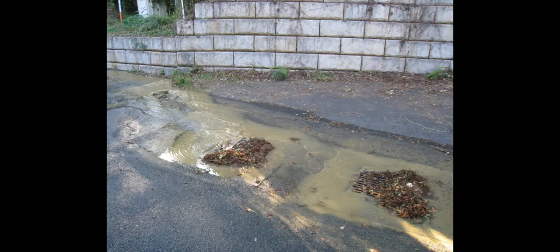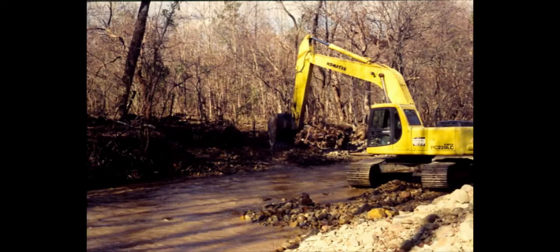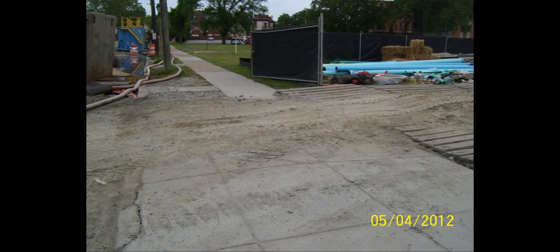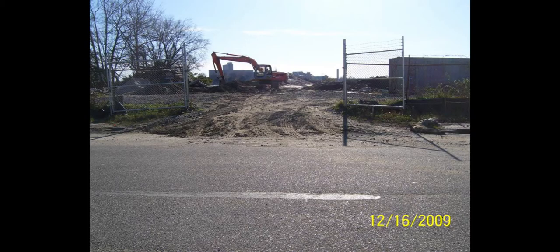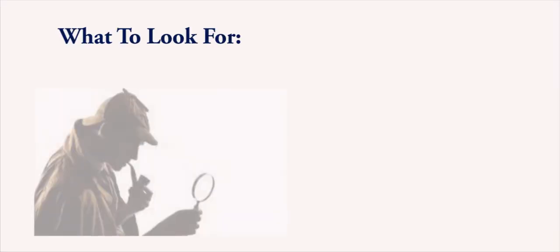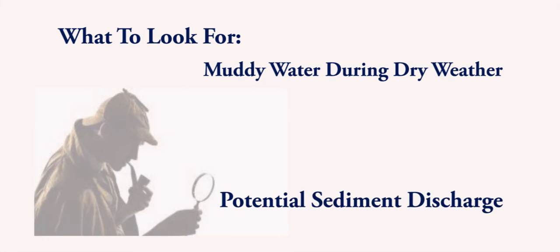Number 4: Sediment. What if the water looks muddy or turbid and it hasn't rained in a while? The water may also look muddier than other water sources in different parts of the community on the very same day. That may indicate activities such as construction vehicle washing or construction adjacent to a waterway at sites in the drainage area. Look for muddy water during dry weather — this is a potential sediment discharge.